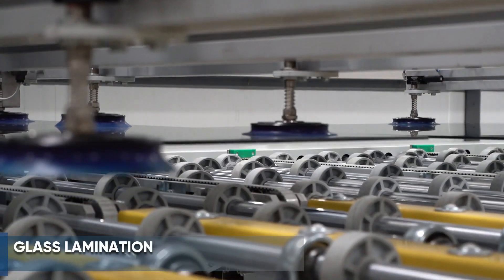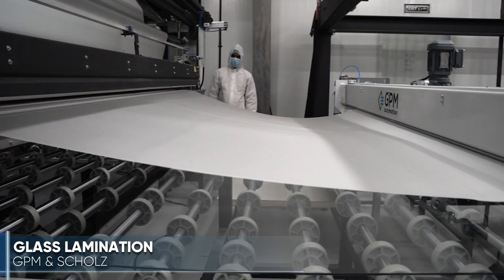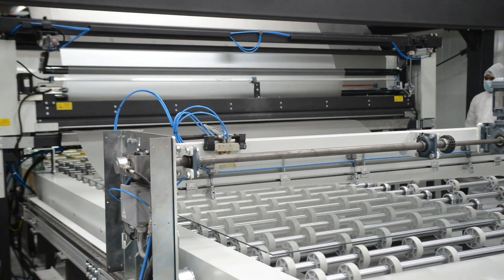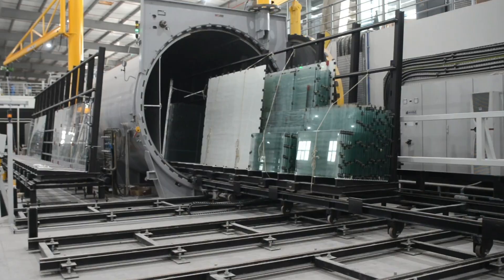The TGAC facility is equipped to laminate glass, complementing the tempered glass size capability of 12 by 3.3 meters, to provide a range of oversized glass product options including multi-layer laminated glass, TGAC balustrades, shop fronts, bullet-resistant glass, and an extensive range of decorative laminated glass products.